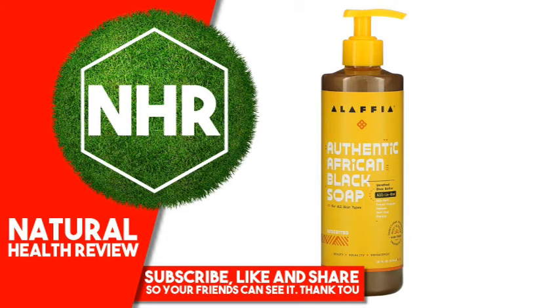Lauryl glucoside. Orangutan safe. Warnings: For external use only. Disclaimer: While iHerb strives to ensure the accuracy of its product images and information, some manufacturing changes to packaging and/or ingredients may be pending update on our site. Although items may occasionally ship with alternate packaging, freshness is always guaranteed. We recommend that you read labels, warnings, and directions of all products before use and not rely solely on the information provided by iHerb.